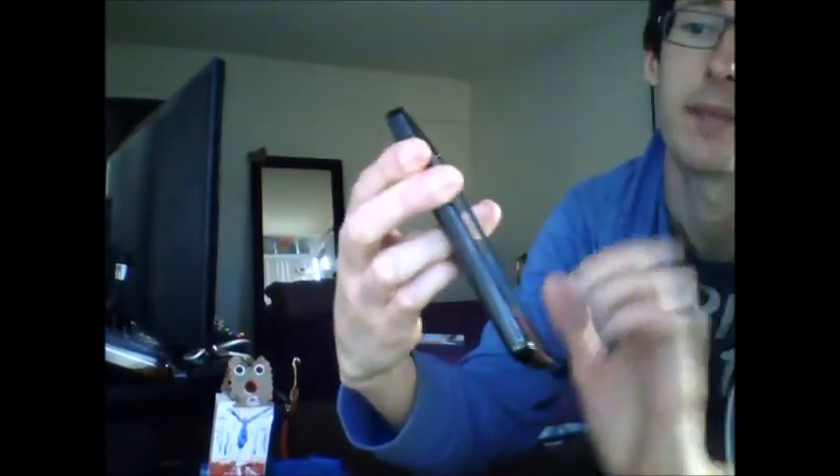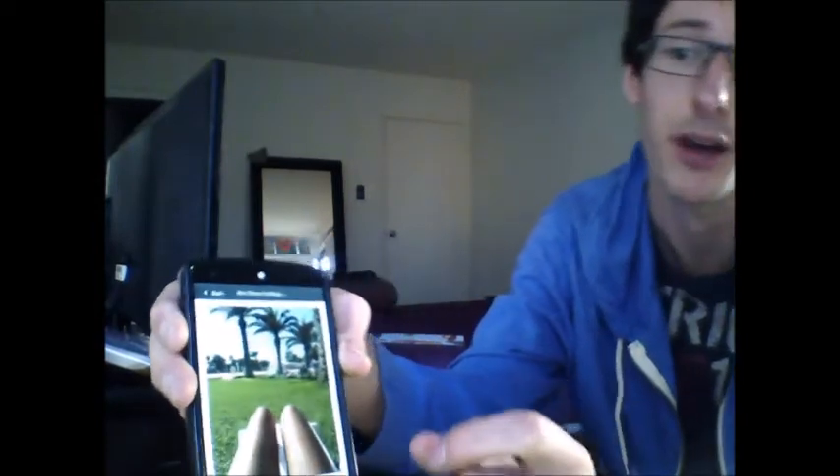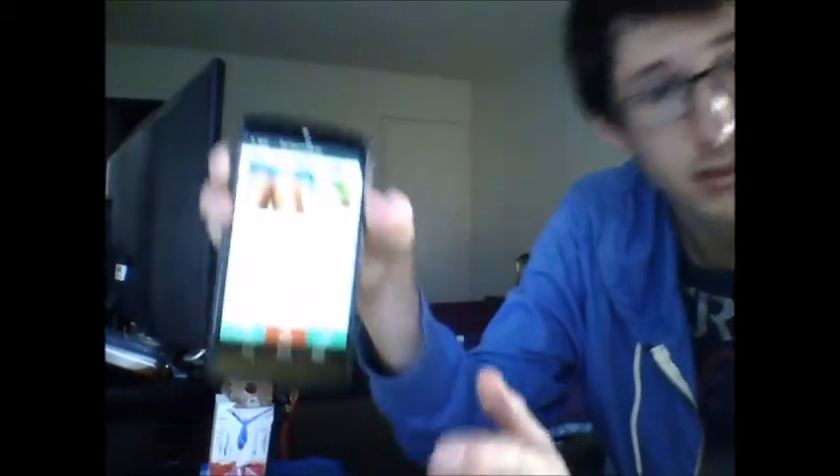So I made this really stupid app. It's called Hot Dogs or Legs. It's exactly what it sounds like — it gives you a picture of either hot dogs or legs and you have to guess which one it is. Very stupid, but a lot of people play it. It's a lot of fun.